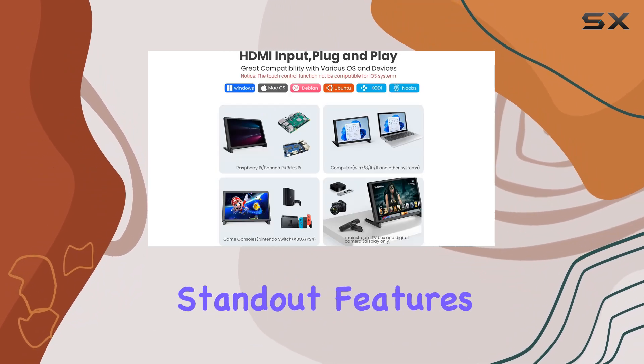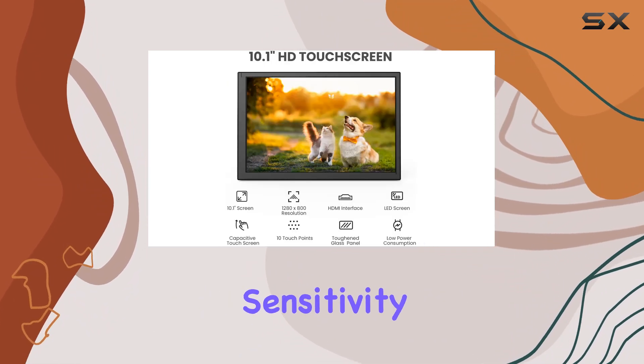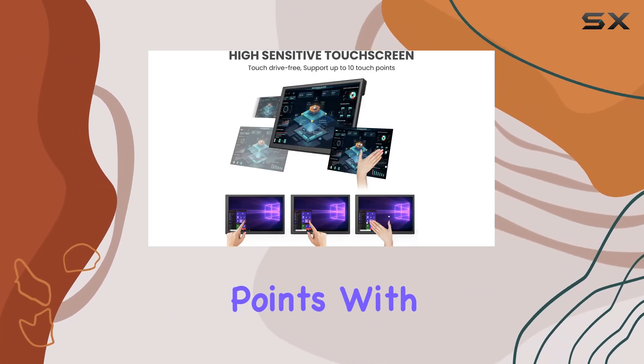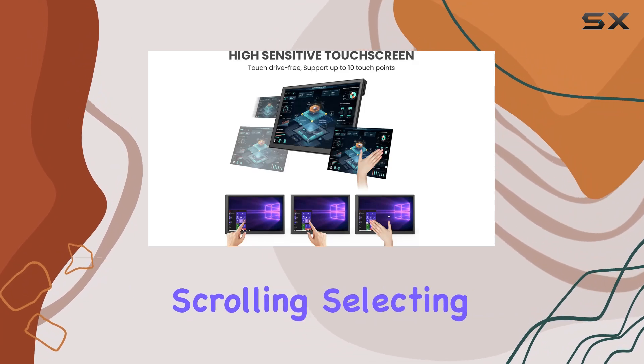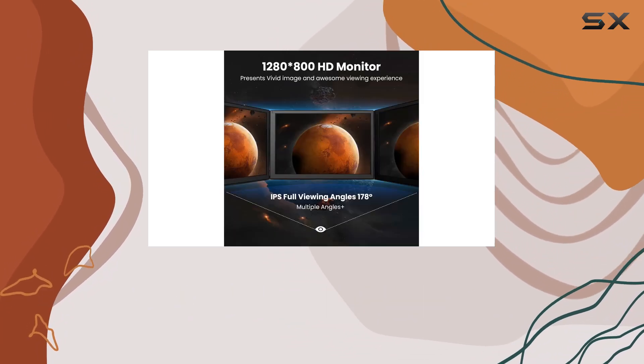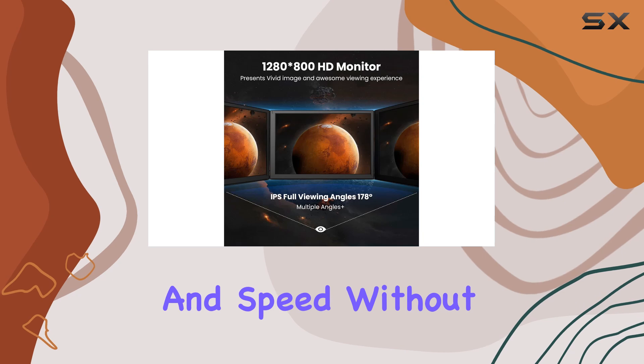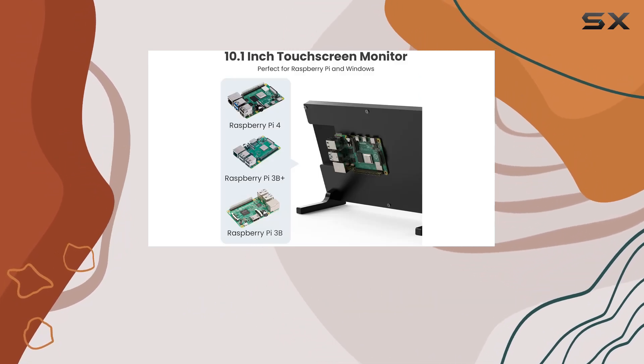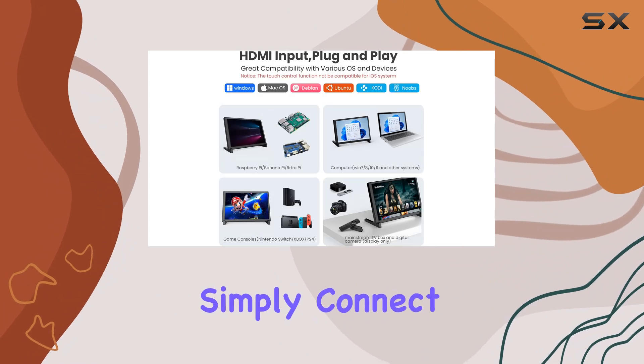One of the standout features of this monitor is its high sensitivity capacitive touchscreen, supporting up to 10 touch points with seamless responsiveness. Whether you're scrolling, selecting, or zooming, this touchscreen delivers precision and speed without any lag or errors. Setting up this monitor is a breeze thanks to its plug and play functionality.